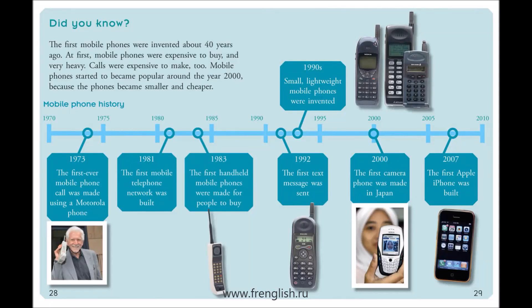Did you know? The first mobile phones were invented about 40 years ago. At first, mobile phones were expensive to buy and very heavy. Calls were expensive to make, too. Mobile phones started to become popular around the year 2000, because the phones became smaller and cheaper.